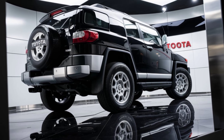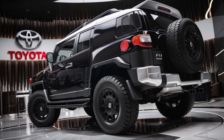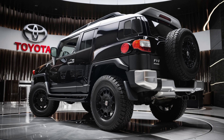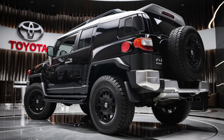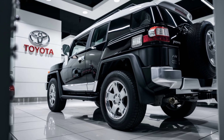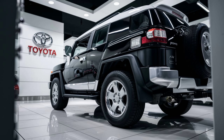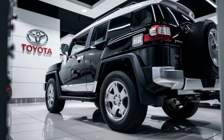Whether you're an off-road enthusiast or just looking for a capable and stylish SUV, the 2025 Toyota FJ Cruiser is designed to take you anywhere. With its blend of classic design, modern technology, and unbeatable performance, it's ready to conquer new horizons. Are you ready for the adventure of a lifetime? The 2025 Toyota FJ Cruiser is waiting for you. Be sure to like, subscribe, and comment below on what you think of Toyota's legendary comeback.